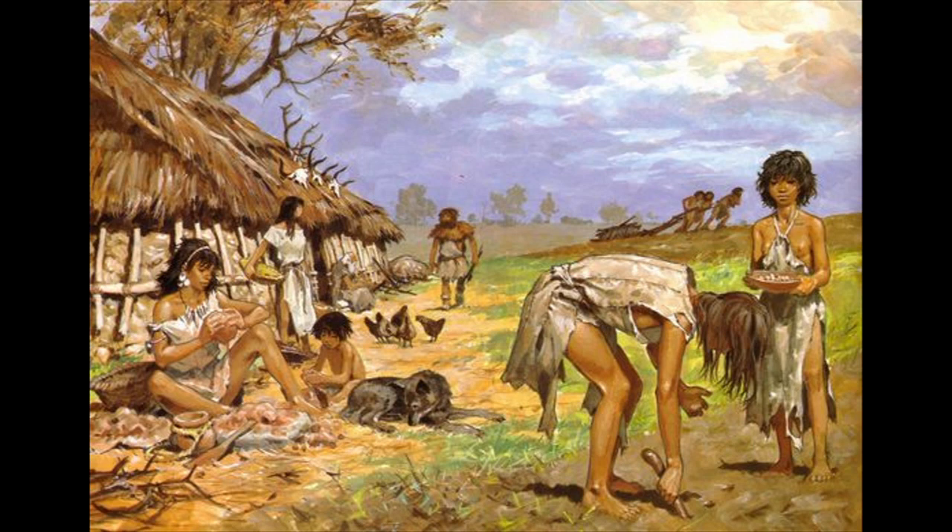Hello everyone and welcome to Anthropological Facts. Today we will be talking about our ancient hominid ancestors and various species leading to contemporary Homo sapiens. We will also present unique characteristics that each species possessed. Now let's get started.